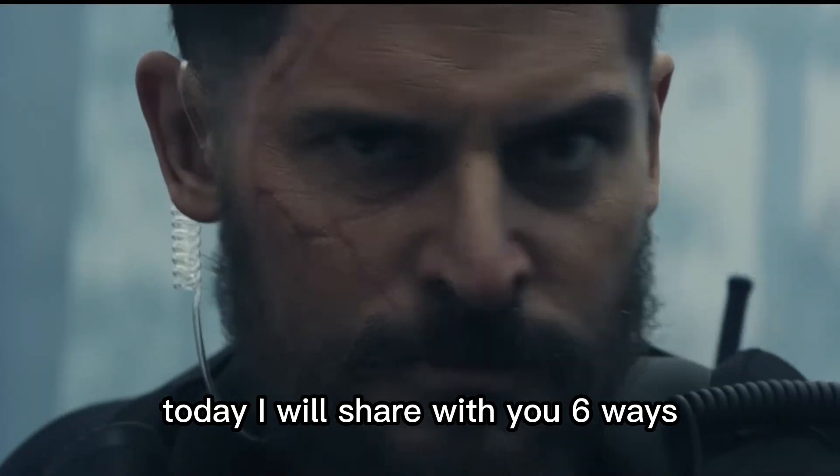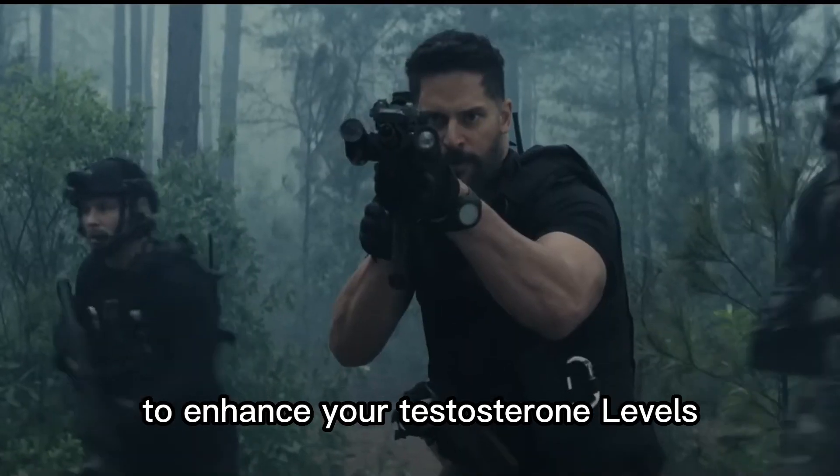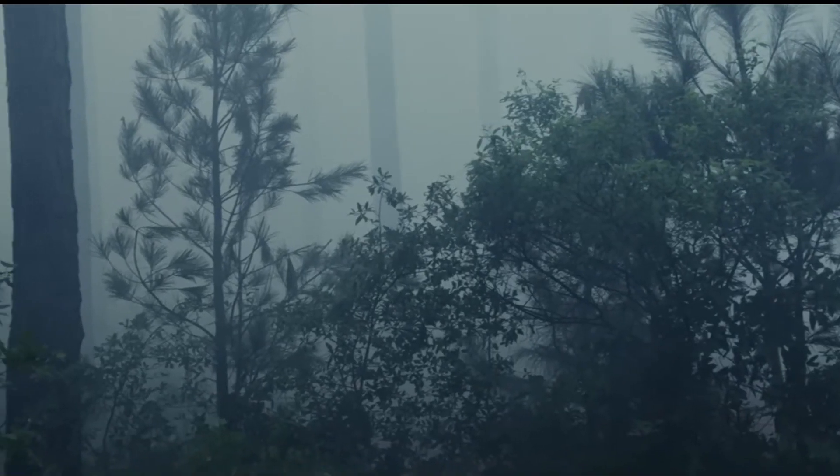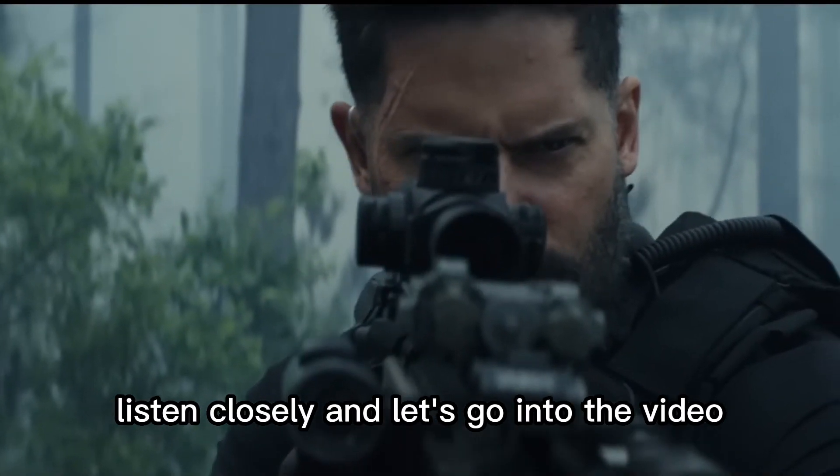Today, I will share with you 6 ways to enhance your testosterone levels, the hormone that represents strength and masculinity. Listen closely and let's go into the video.